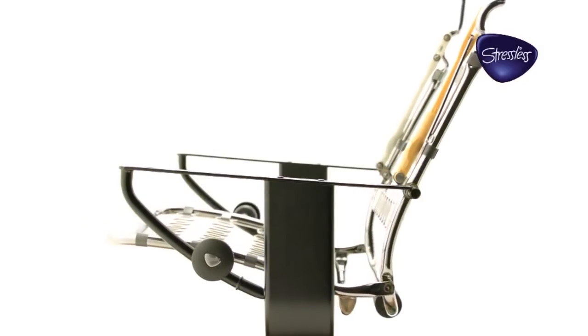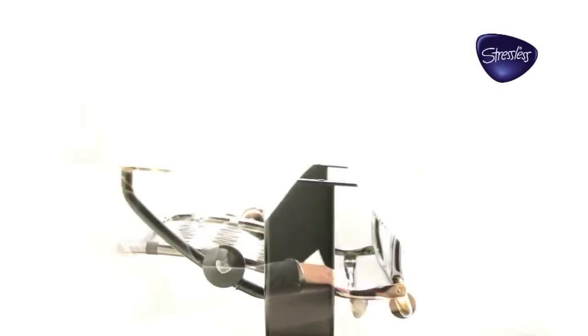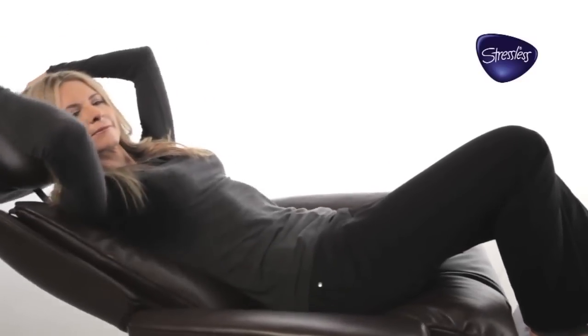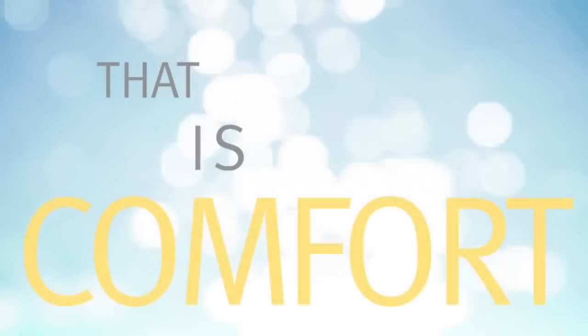Then, if you have the engineering expertise, you can build seating with lumbar support that provides optimum support in every possible position. That is comfort.